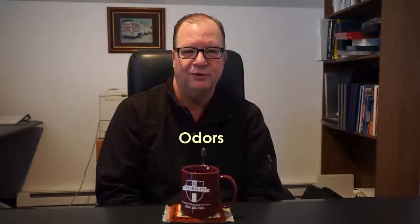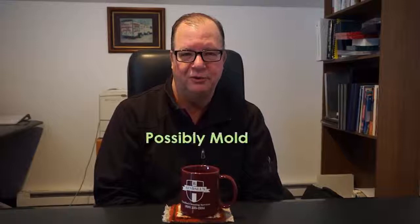Timing is critical. We want to make sure we're out there as soon as it happens, within a couple of hours, because after a certain amount of time you start to have other secondary issues like odors, bacterial growth, and down the road possibility of mold growth. We don't want that to happen, so it needs to be taken care of right away. If you have a broken pipe, give us a call — we'll be glad to help. Thanks a lot.